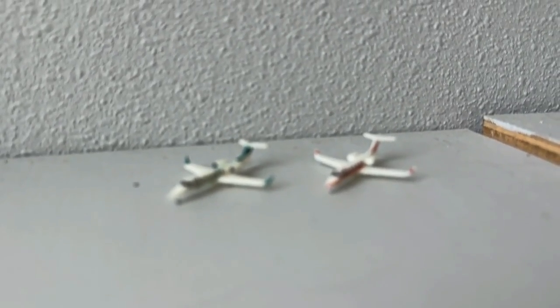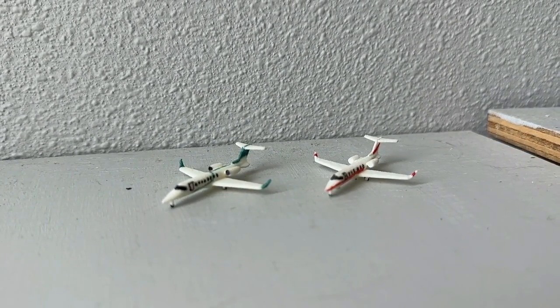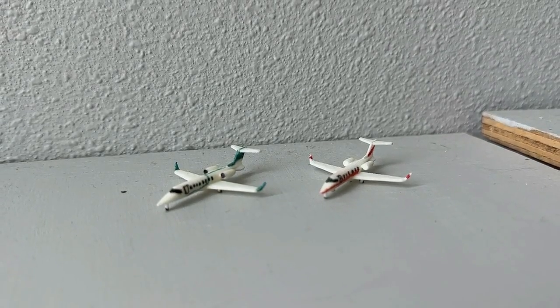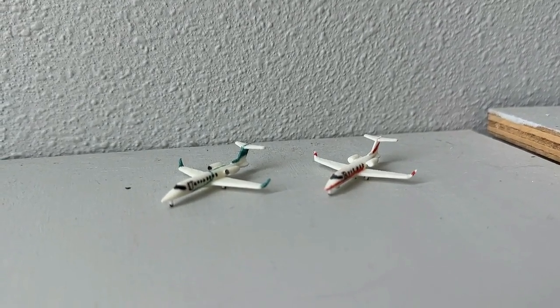Here we have two Embraer E175s: the one on your right is making a turnaround today in from Destin/Fort Walton Beach, and the one on your left is currently coming in from Flagstaff and heading on over to Oakland.